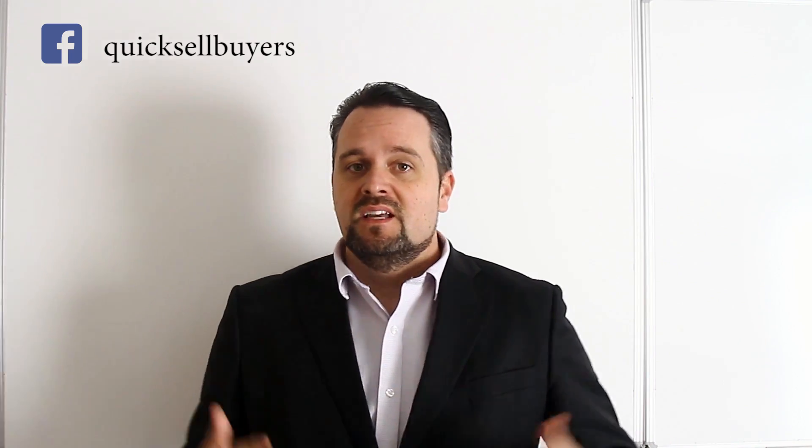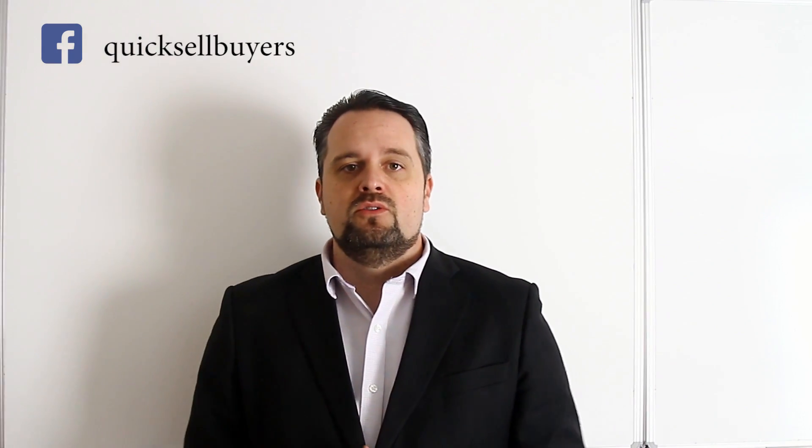If you liked the content and information that we just provided and want to hear more about it, join us on Facebook by liking our page and subscribe to our channel on YouTube to get more videos just like this. If you have a question or something you wanted answered that's not clear, leave it in the link below and we'll answer you as soon as possible — maybe even make a video about it. Thank you guys so much, and God bless.